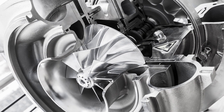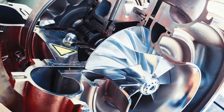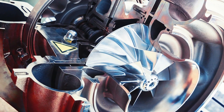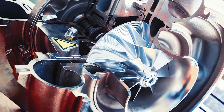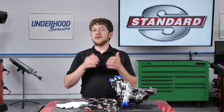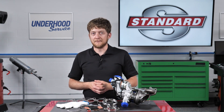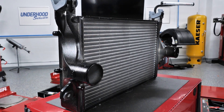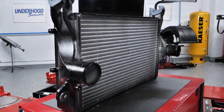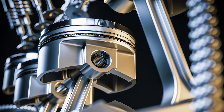Inside the turbocharger, you'll see a shaft with a turbine wheel on one end and a compressor wheel on the other. The turbine is driven by exhaust gases leaving the engine, which spins the compressor wheel and forces more air into the intake manifold. This increased airflow and pressure is known as boost, or charge air. The charge air typically passes through an intercooler or heat exchanger, which helps remove some of the heat and makes the air denser before it travels to the combustion chamber.